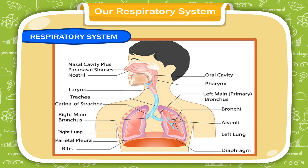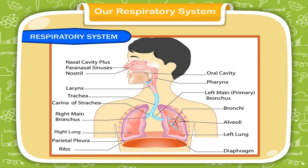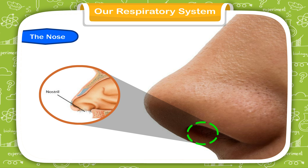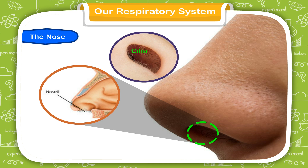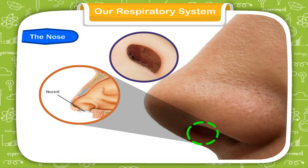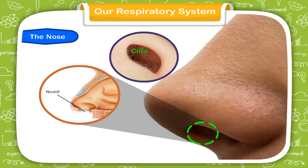Let us study about the organs of our respiratory system and their functions. The nose: the nostrils act as the air intake, bringing air into the nose where it is warmed and humidified.